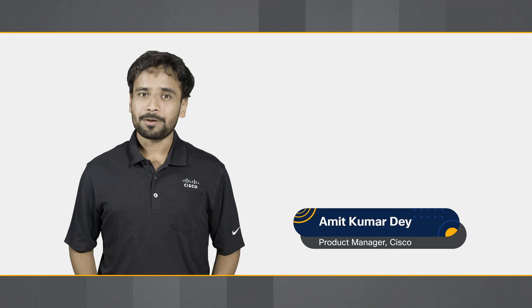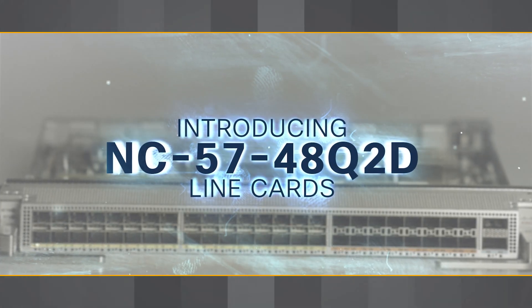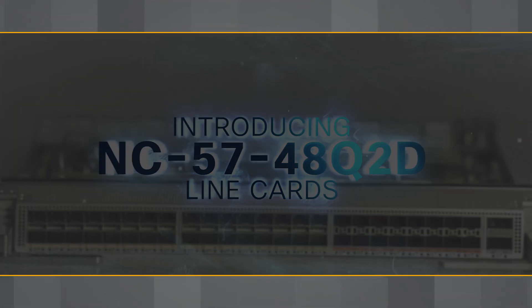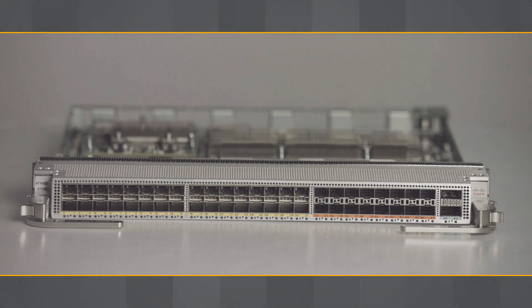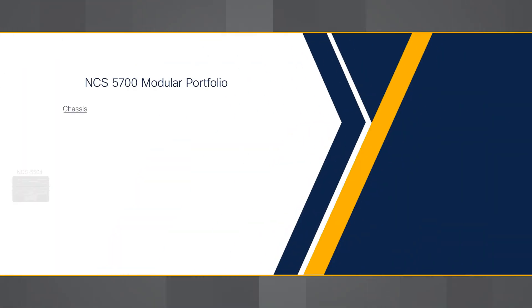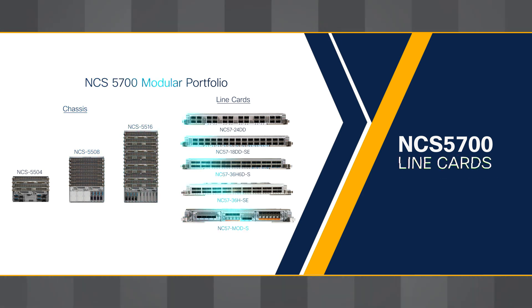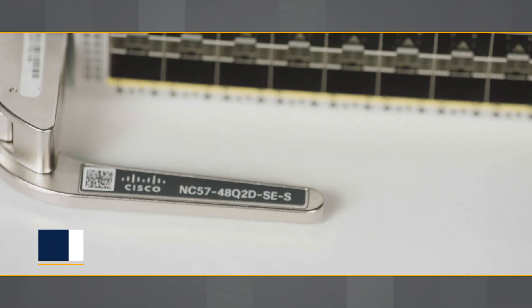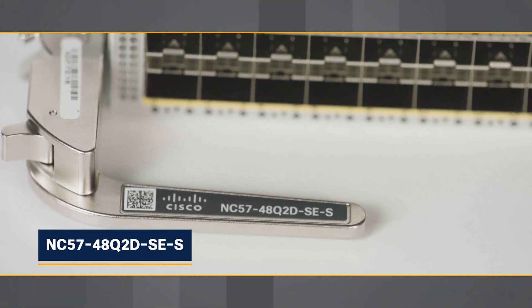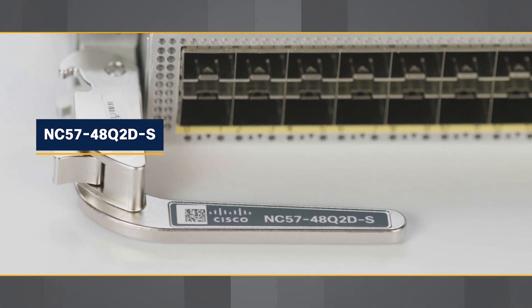We have not only one but two line cards for you. Building upon the success of the NCS 5700 line cards, we are delighted to present two new line cards: NC5748Q2D-SES and NC5748Q2D-S.